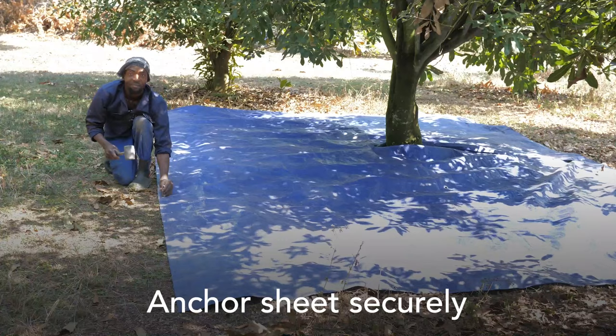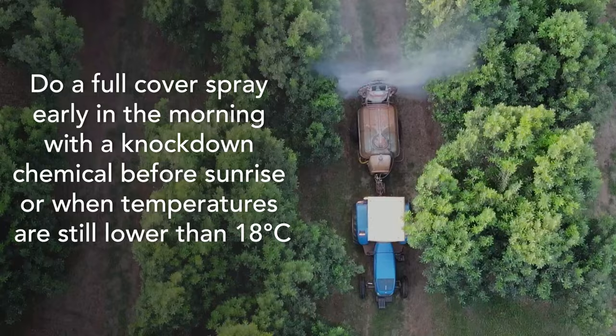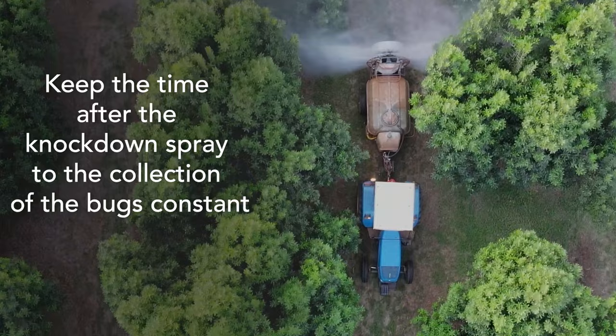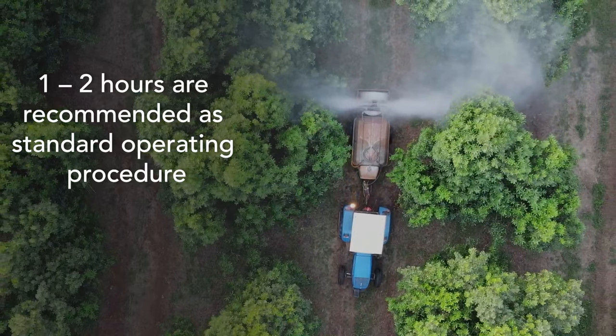Do a full cover spray early in the morning with a knockdown chemical, before sunrise or when temperatures are still lower than 18 degrees Celsius. Keep the time after the knockdown spray to the collection of the bugs constant so that insect populations can be properly compared between successive weekly monitoring intervals. Generally one to two hours are recommended.